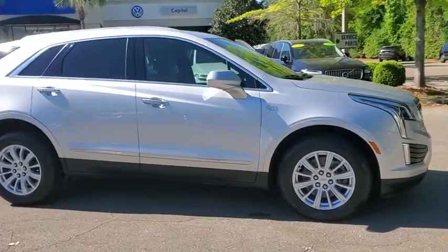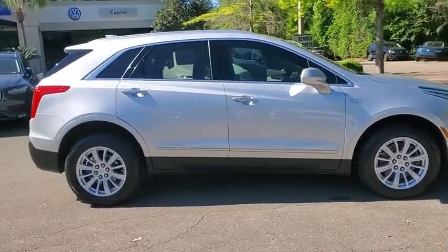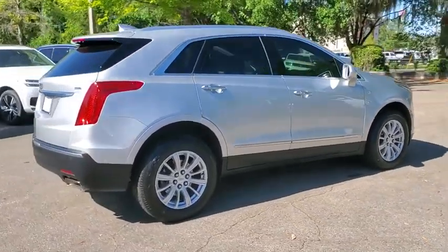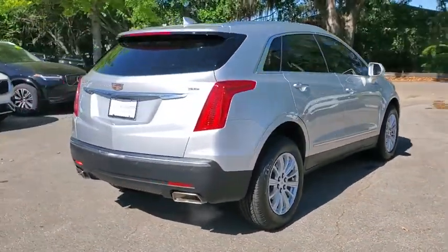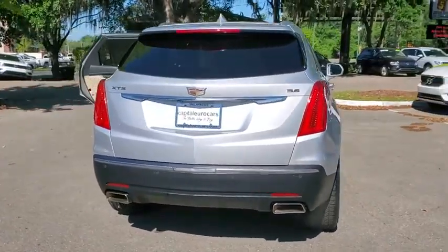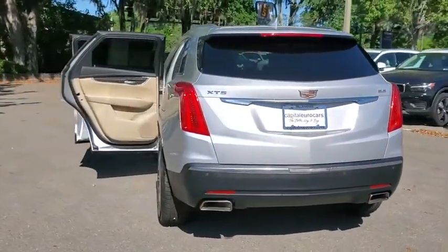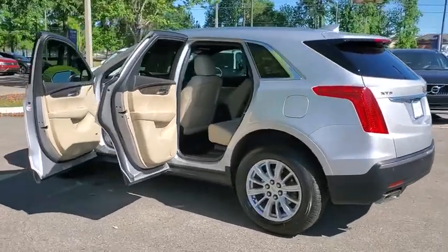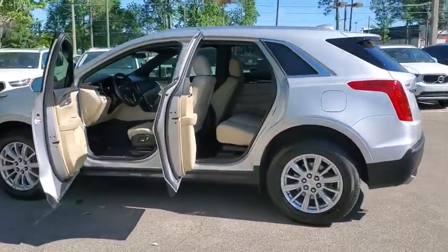Take a ride in the 2017 Cadillac XT5. The Cadillac XT5 was crafted to adapt to your needs while expressing your distinctive sense of style. Visually striking and intelligently designed, this crossover outsmarts any task with progressive technology and an accommodating interior.